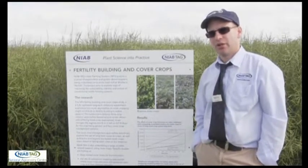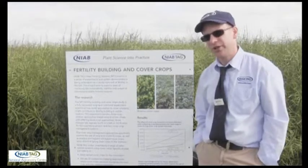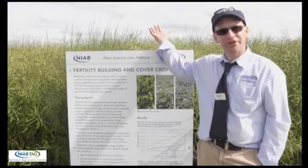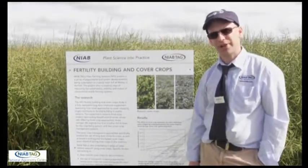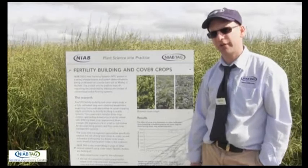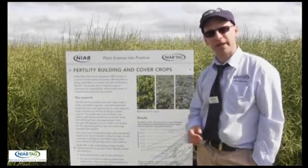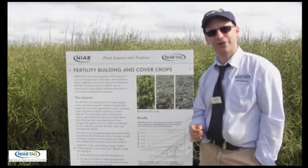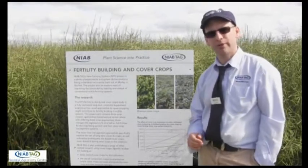So at the moment you could say that's perhaps just wiping its face, but then again you also need to consider what you're going to get from environmental payments. Here on this farm at Morley we are in HLS, so the HLS scheme actually gives us an additional 65 pounds a hectare for using cover crops. So that 60 pounds a hectare improvement in margin combined with our 65 pounds a hectare from inclusion in the scheme actually lifts us much more strongly into the black.